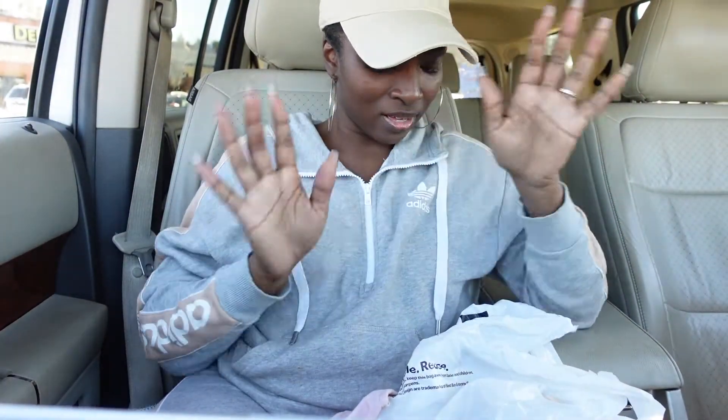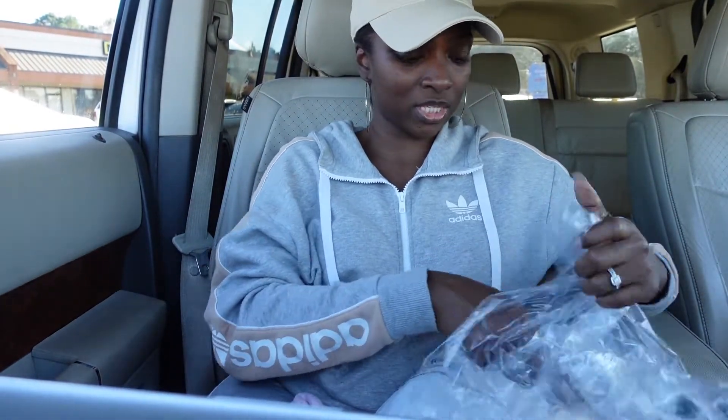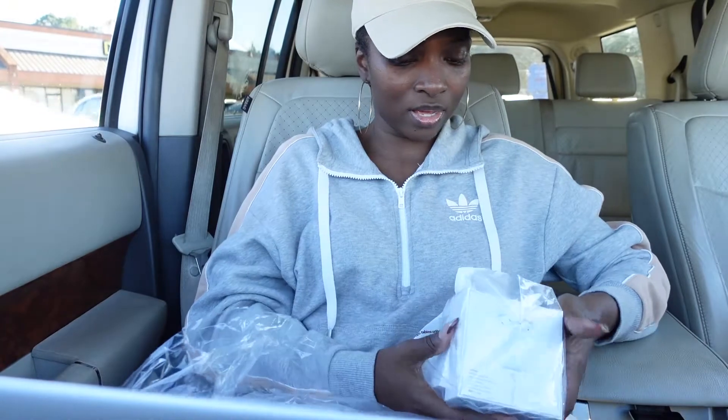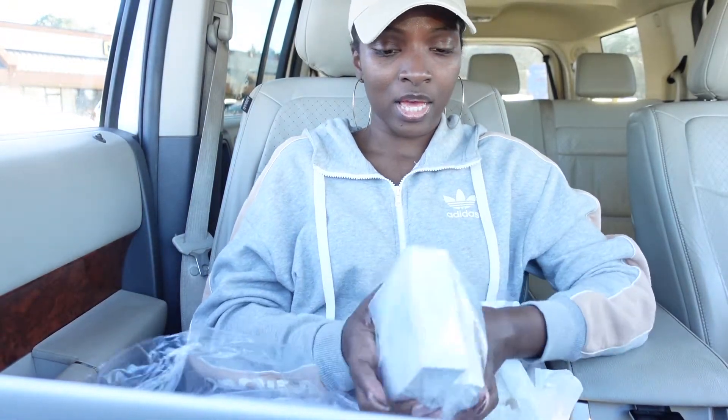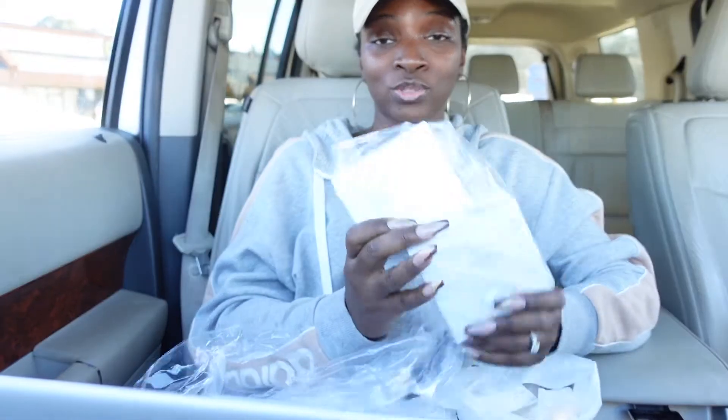Let me show y'all what I got real quick. From Best Buy, I picked up these Apple AirPods for the boys because they wanted some. Of course I have twins so I got to get two of everything — so I picked up two of those.